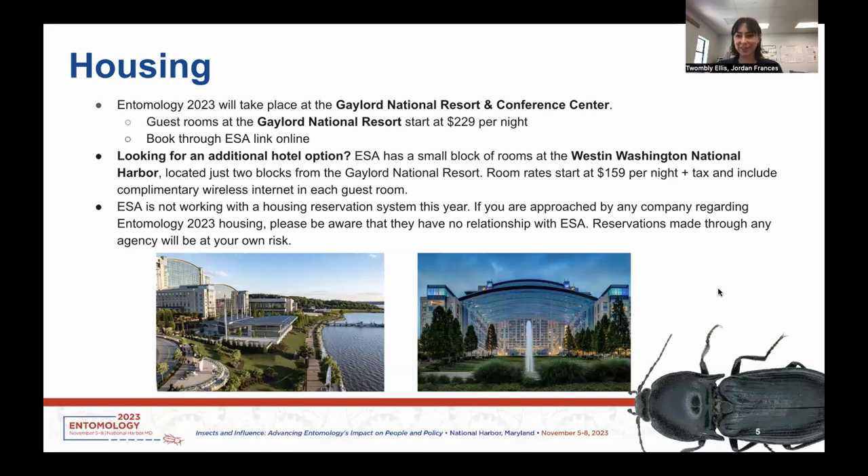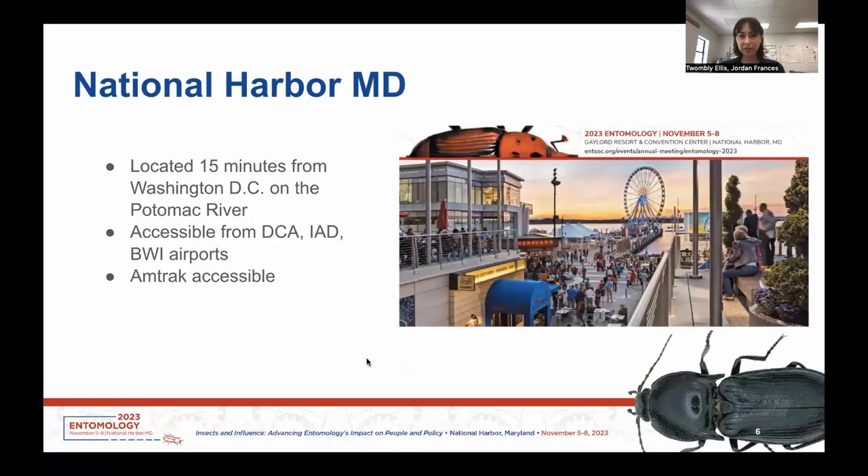It's exciting that we're going to National Harbor because it is right on the waterfront, on the Potomac, and it's located 15 minutes from DC proper. Because of this, it's accessible by a few different airports: DCA, IAD, and BWI. DCA has the easiest public transportation from the airport to National Harbor itself, but you can also get public transportation or Uber options from the other airports as well.